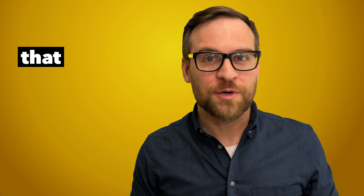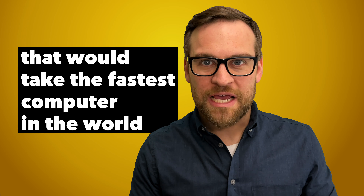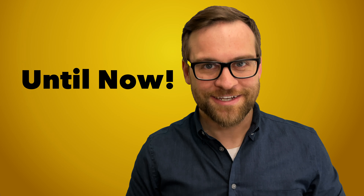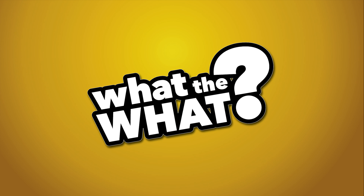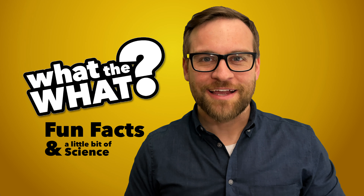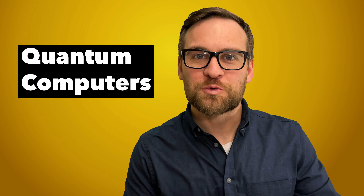There's a mathematical equation that would take the fastest computer in the world a half a billion years to solve — until now. Hello and welcome to What the What, the show about fun facts and a little bit of science. And today we're talking about quantum computers.